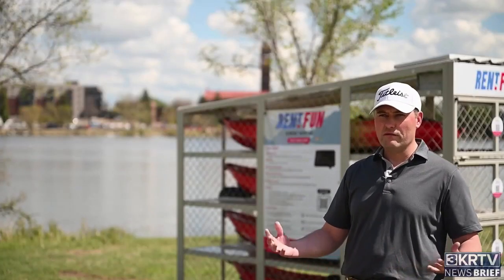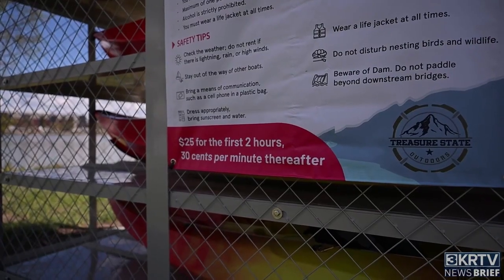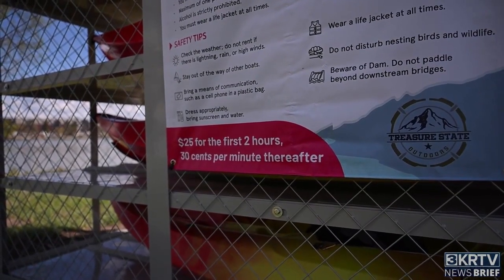The biggest goal was keeping it affordable. The first two hours are $25, and then any additional minute after that is 30 cents.